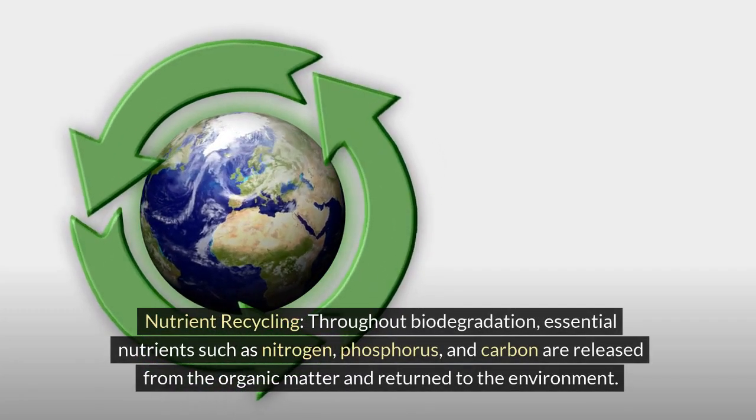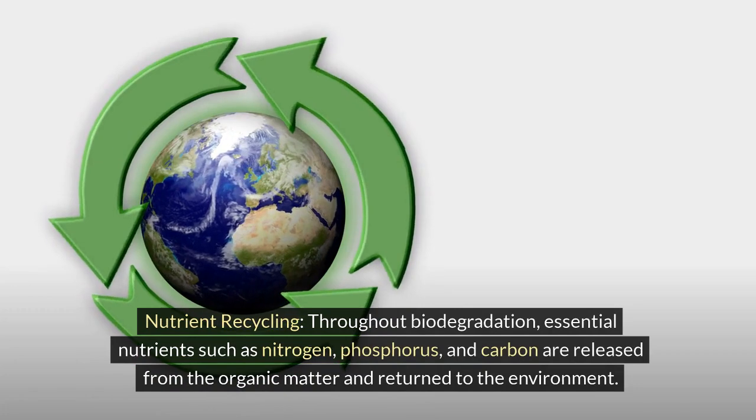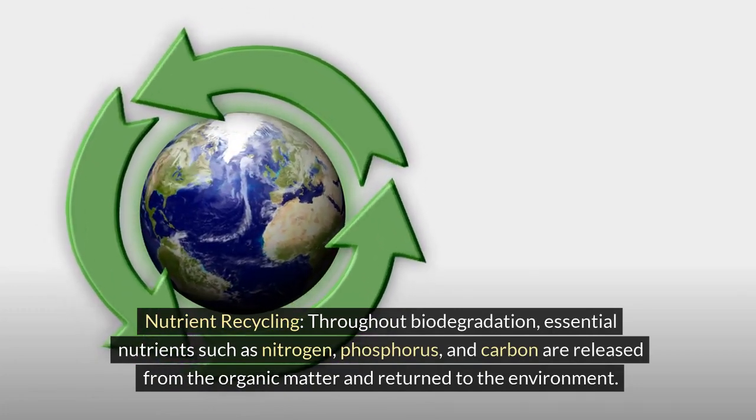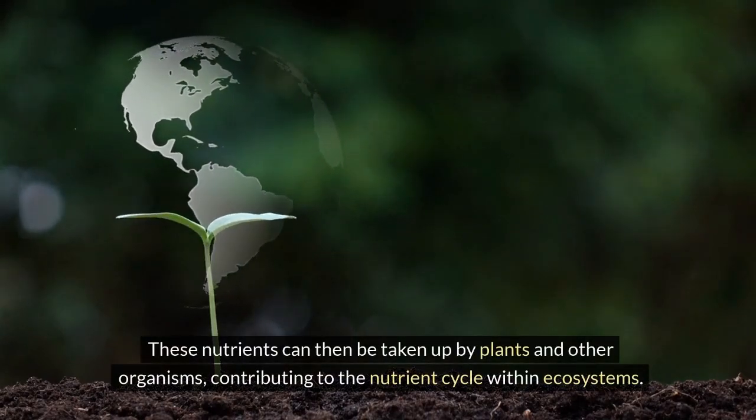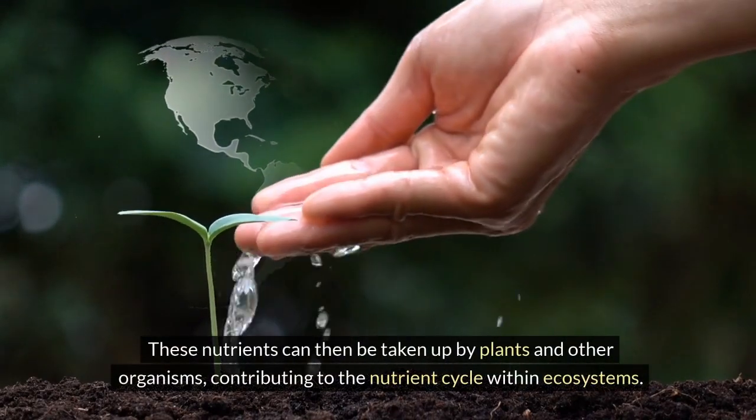Nutrient recycling: throughout biodegradation, essential nutrients such as nitrogen, phosphorus, and carbon are released from the organic matter and returned to the environment. These nutrients can then be taken up by plants and other organisms, contributing to the nutrient cycle within ecosystems.